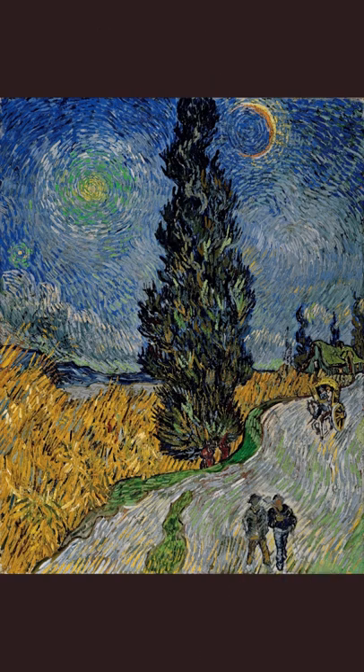Van Gogh paints Country Road in Provence by Night shortly before leaving the asylum at Saint-Rémy. This is not an existing landscape, but instead composed at his own discretion, presumably as a final reminder of Saint-Rémy and as a summary of the many impressions he acquired during his stay in Provence.